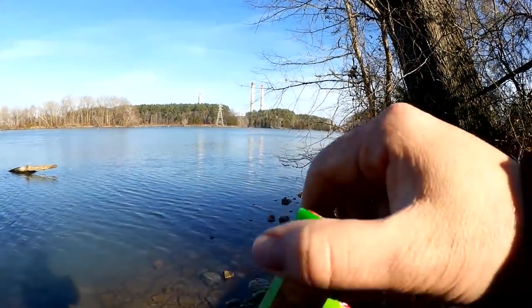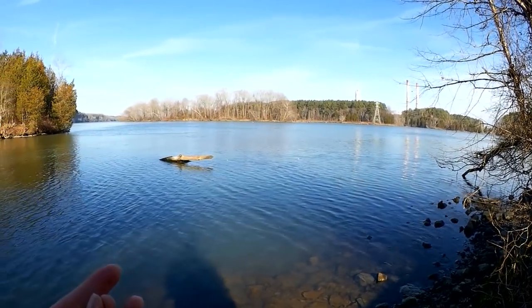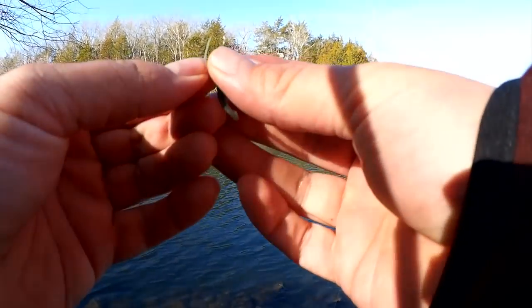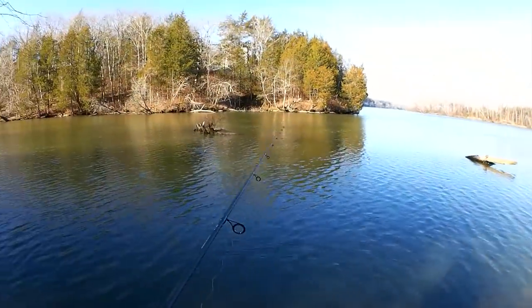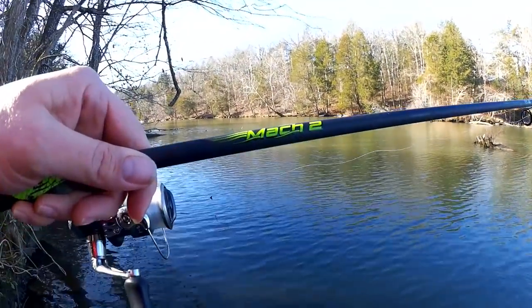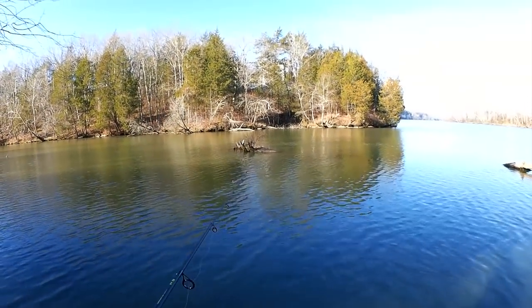Last time I came out I fished with nightcrawlers. All I caught were 3, 4, 5-inch bluegill, and hopefully this time I can get something a little bit larger than that. Once again, I'm fishing that Mach 2 — this is a Luz. Got it on sale for $15.